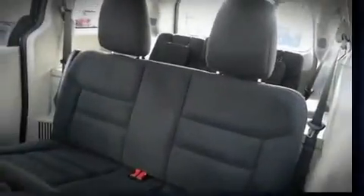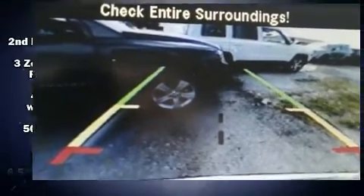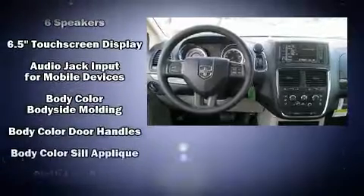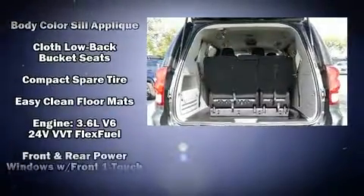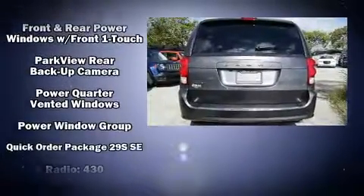Dodge infused the interior with top-shelf amenities such as delay-off headlights, a rear window wiper, a trip computer, remote keyless entry, and air conditioning. Storage solutions are integrated throughout the interior, demonstrating thoughtful attention to detail.